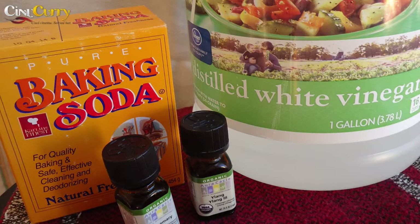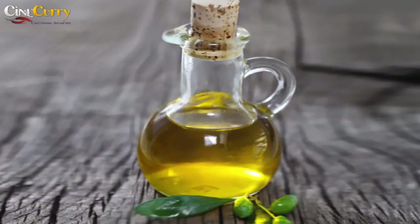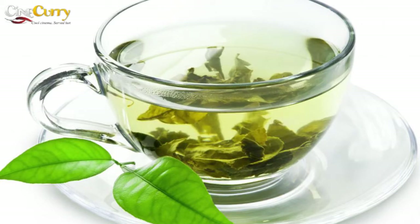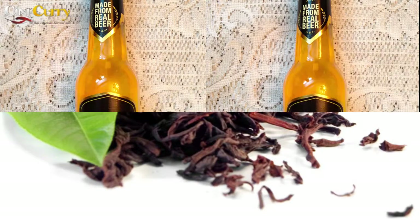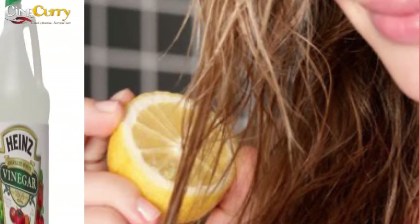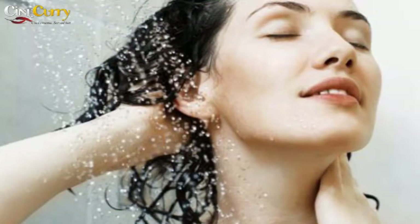Old-fashioned oily hair remedies passed down through the generations sometimes have the best results. Rinsing hair in diluted tea is said to work very well because of the acidic tannin it contains. Beer is another beverage that dries up excess oil in hair. Rinsing with lemon juice or vinegar diluted with water is also great to keep the oil in the hair in check. Be sure to rinse with clear water afterwards.